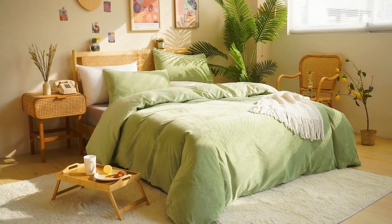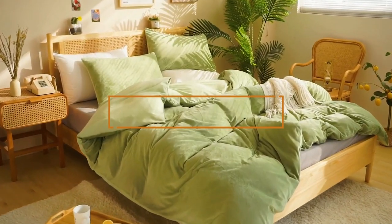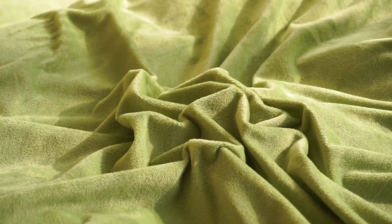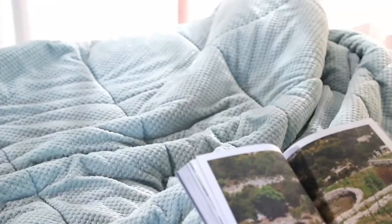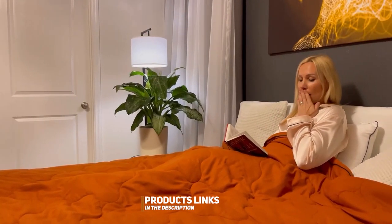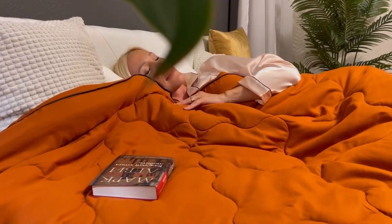Welcome to the ultimate guide for finding the best bed comforter to transform your sleep experience. Are you tired of tossing and turning at night, searching for the perfect balance of warmth, comfort, and style? Well, you're in the right place. In this video, we've carefully curated the top contenders in the world of bed comforters to make your choice easier. Whether you're a fan of lightweight options, crave luxurious materials, or are looking for eco-friendly alternatives, we've got it all covered. Stay tuned to discover the comfiest and coziest bed companions that will redefine your sleep. Let's dive in.